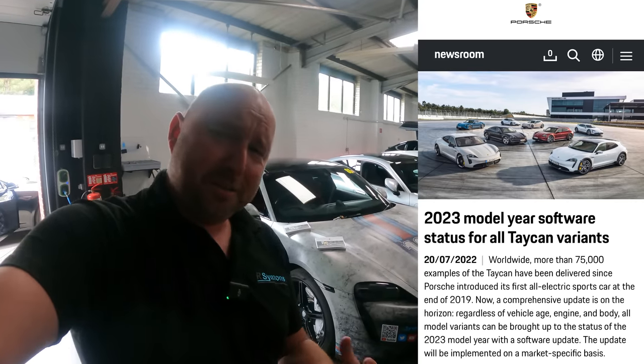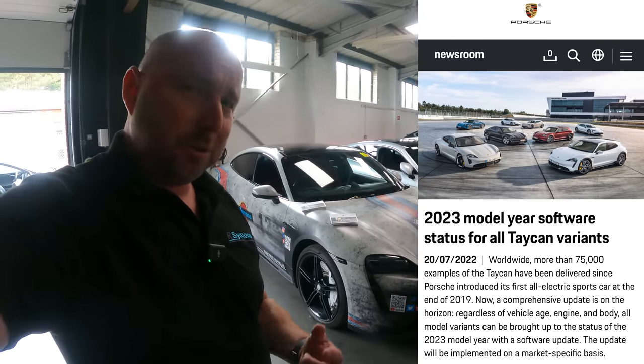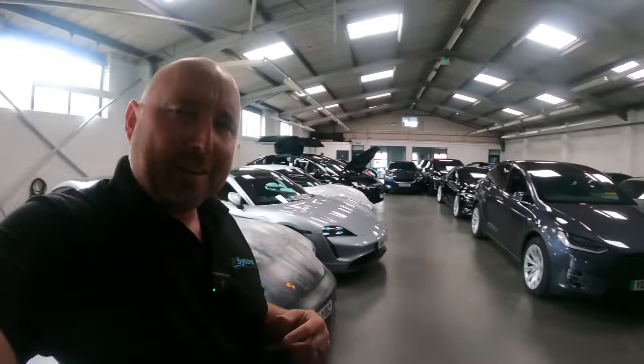I'm going to run through the differences because there's quite a few new things promised. It's not going to be a very clever video — my colleague Gins is off and he does camera work and editing, but I'll do what I can with this GoPro and show you around. Yeah, it's kind of strange — I've been a Tesla owner for many years and they've been receiving software updates over the air continuously.